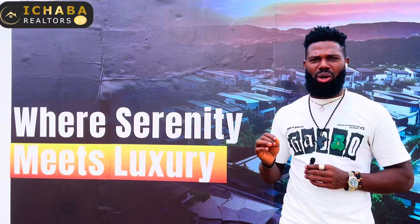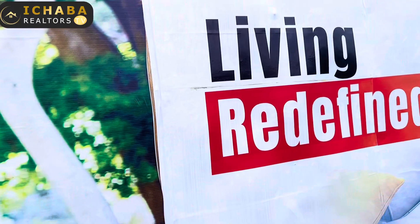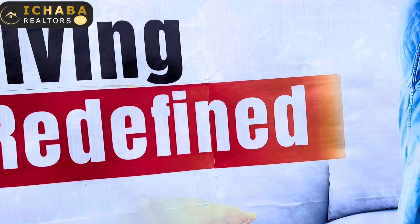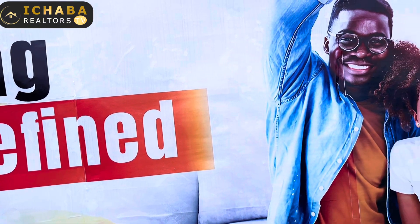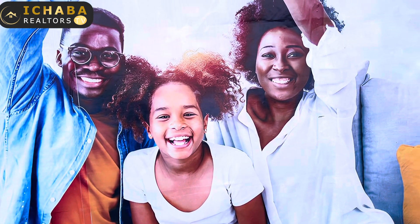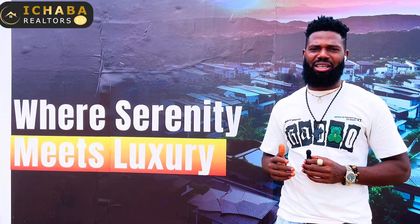Alaro City is not far from where I am standing, and to my right-hand corner is where we have Pan-Atlantic Invest. Don't forget Dangote Refinery is not far from here, as well as Lekki Deep Sea Port, Lekki Free Trade Zone, Kellogg, and several other gated communities within this location.